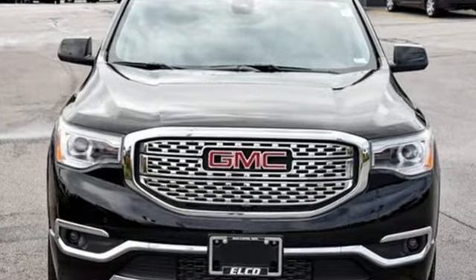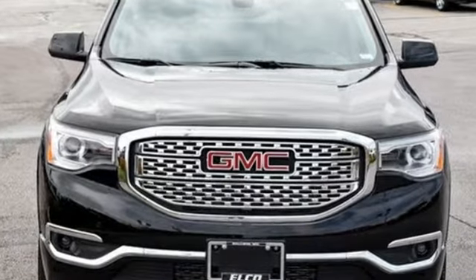Smart capabilities, strong performance — GMC. Hurry in today and see it for yourself.